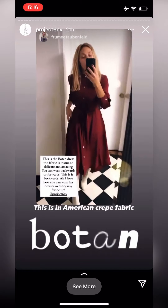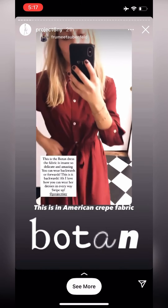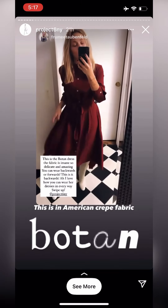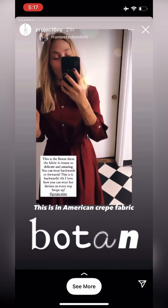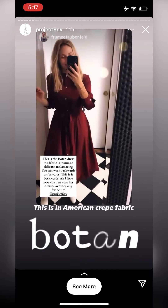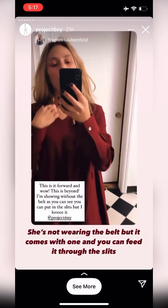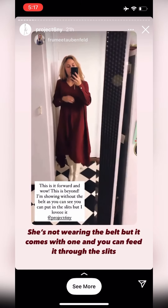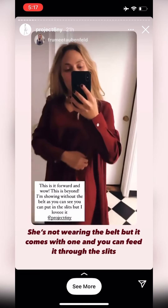This is the Botan dress. How gorgeous is this color, but I also love the fabric — it is so delicious, so light. You can wear it backwards or forward. So this is it backwards. And this is it forwards with the V-neck. I love how sultry and feminine this is.